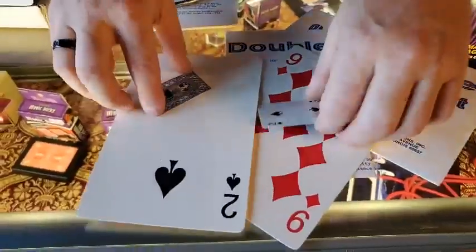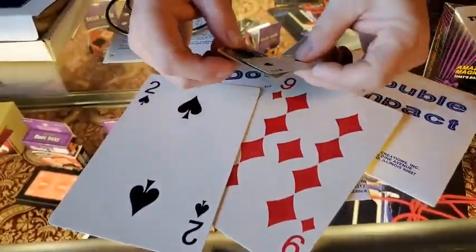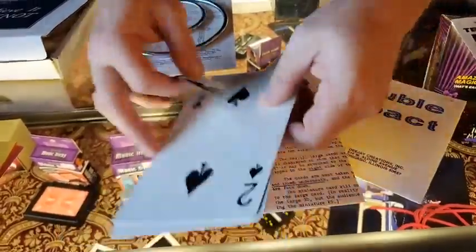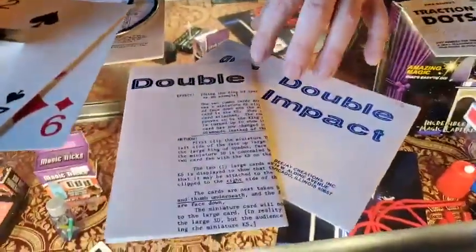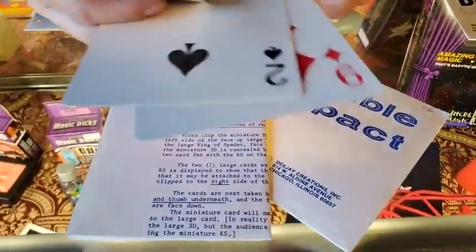Double Impact is a card effect — a jumbo card effect using some smaller cards that clip on. These are pretty cool little gimmicks. It comes with your instructions, two jumbo cards, and the two little clips. It is $5 — comment down below if you want that.